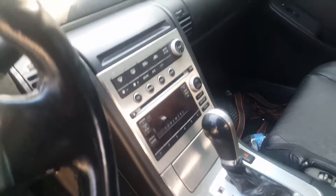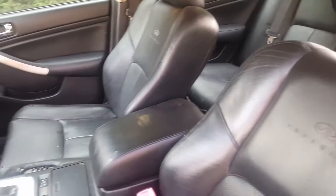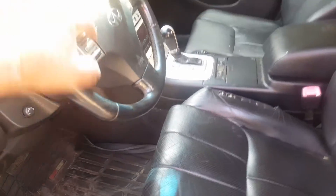Black interior, automatic. Good AM/FM radio. Left side seats are no good. The right side seat is good, rear seats good — black leather. Trim code G as in George. Dash is good.